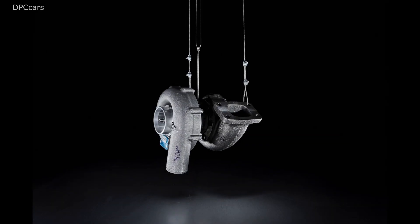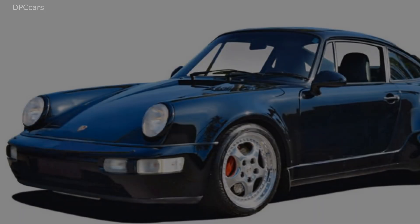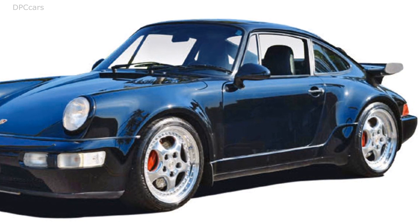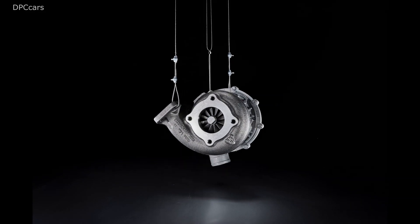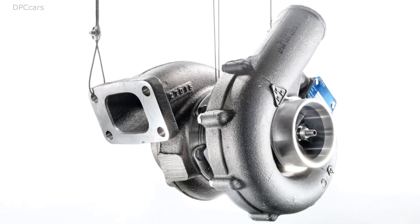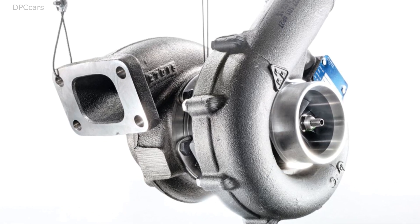Porsche 911 turbo 3.3, aka 964. The 911 turbo of the 964 generation with 320 horsepower initially adopted the 3.3 liter engine of the predecessor in 1991. Thanks to complex exhaust gas aftertreatment with three-way metal catalytic converters and an additional catalytic converter for the bypass outlet, it met increasingly stringent emission standards. Pressure-controlled characteristic map injection and a 50% larger charge air cooler were added as well.